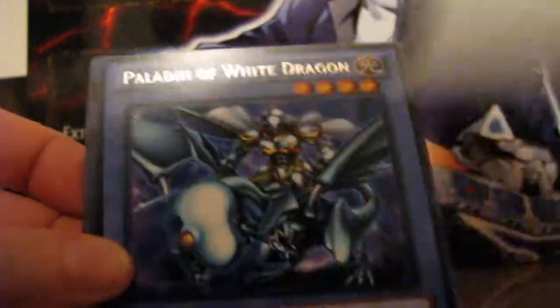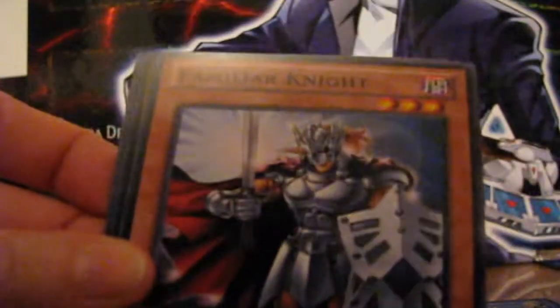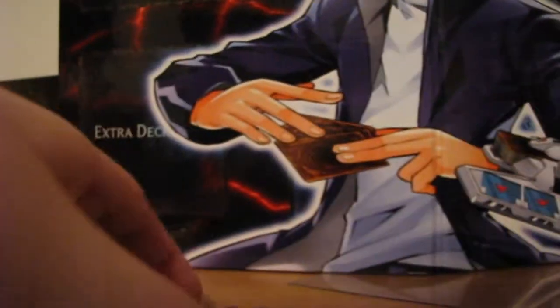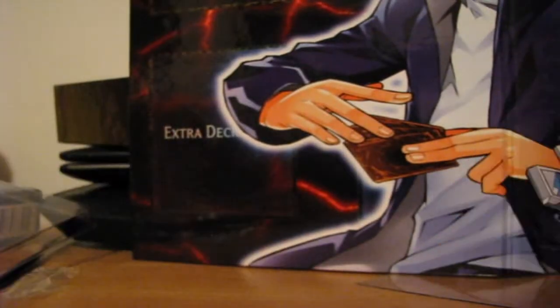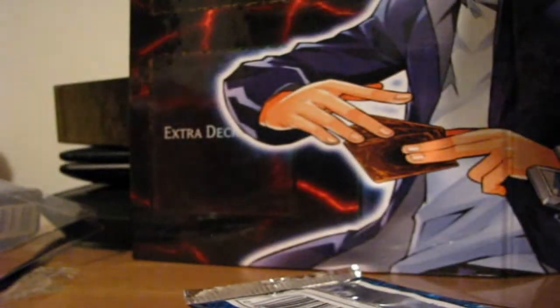So we got Birthright, Blue-Eyes White Dragon. Alright, Paladin of White Dragon, Familiar Knight, Enraged Battle Ox, Polymerization, and X-Head Cannon. Unfortunately I didn't get the starter deck of the Blue-Eyes White Dragon, which I will get soon, probably real soon.